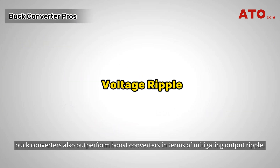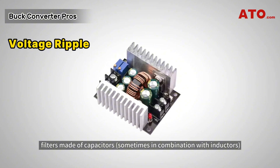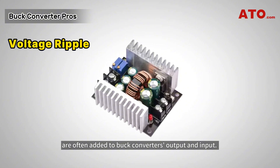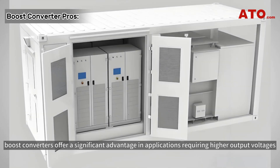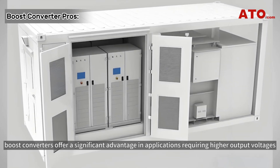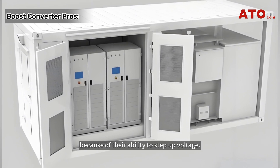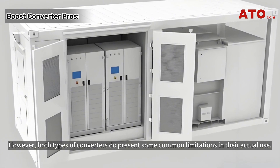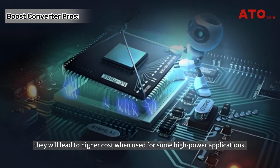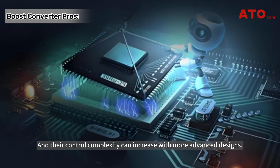In addition, buck converters also outperform boost converters in terms of mitigating output ripple. To reduce voltage ripple, filters made of capacitors, sometimes in combination with inductors, are often added to buck converters' output and input. By comparison, boost converters offer a significant advantage in applications requiring higher output voltages because of their ability to step up voltage. However, both types of converters do present some common limitations — they lead to higher cost in high-power applications, and their control complexity can increase with more advanced designs.